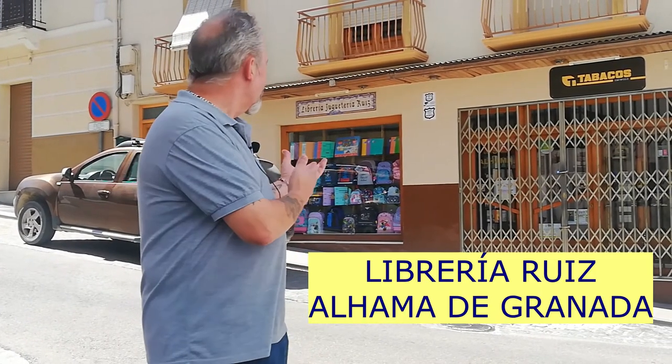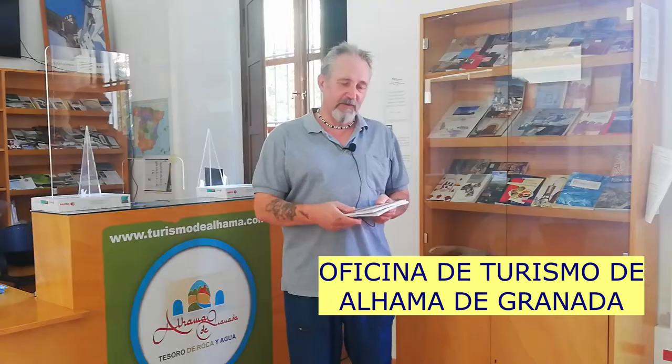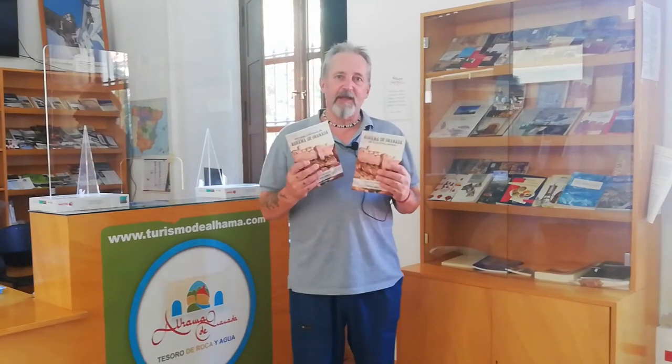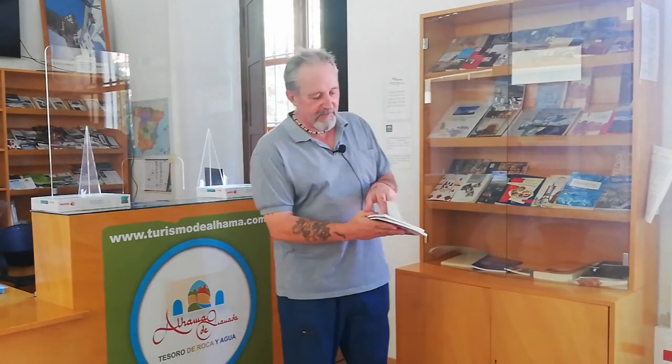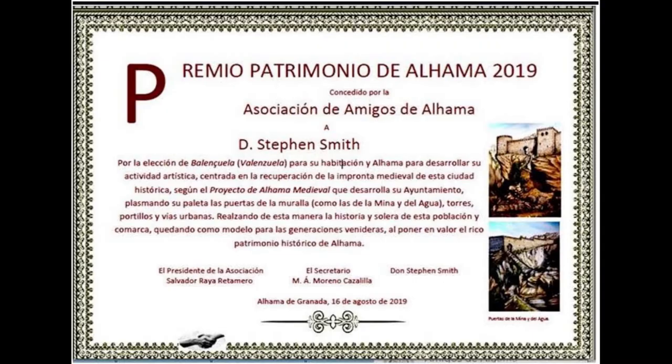The book in English or Spanish is available from here, the tourist office, and through myself. The book is available from the tourist office in Al Amar de Granada. It's in English and Español.